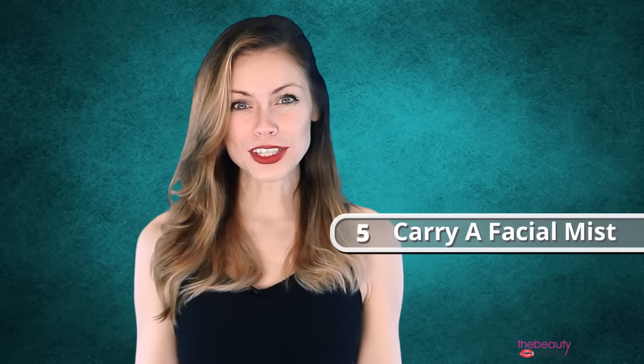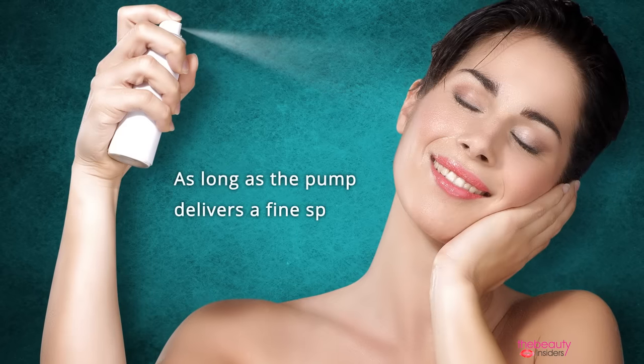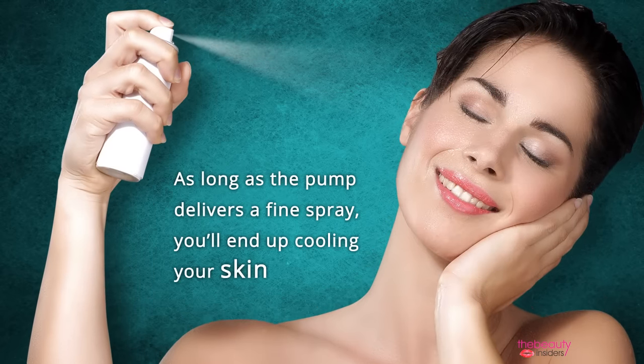Finally, tip 5: carry a facial mist. If you're traveling and find it hard to refresh your makeup, take a facial mist along with you. As long as the pump delivers a fine spray, you'll end up cooling your skin.